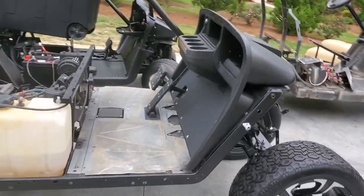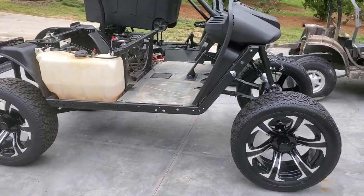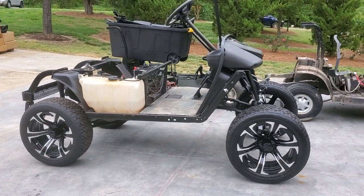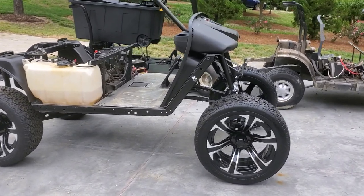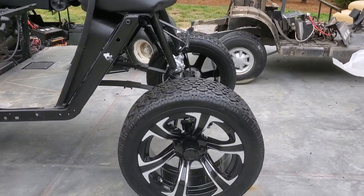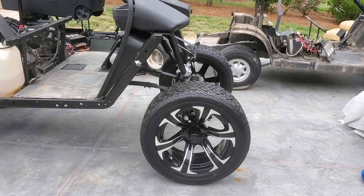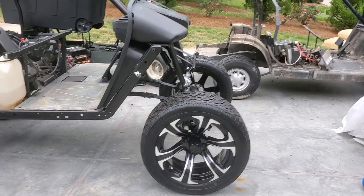This is a custom build. You can see we've got the six inch lift kit installed on the cart. We have these really nice 15 inch wheel and tire setup — this is actually a steel belted radial.